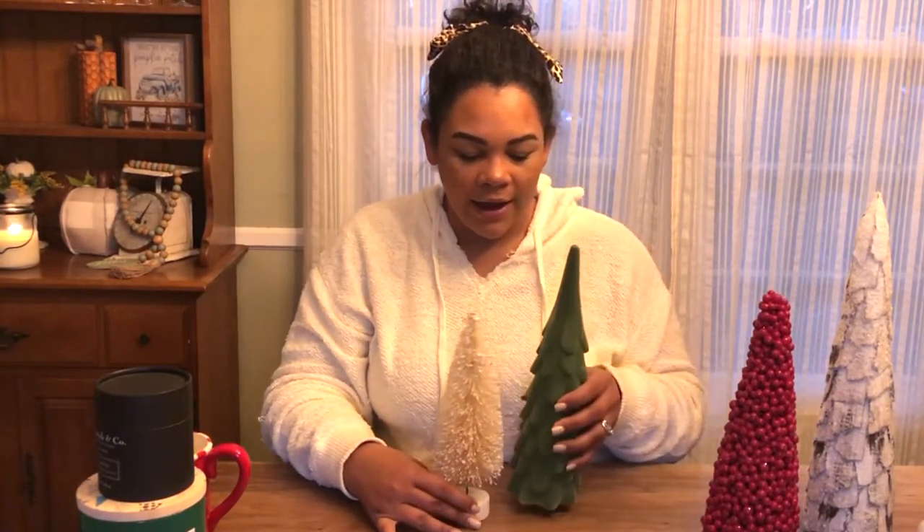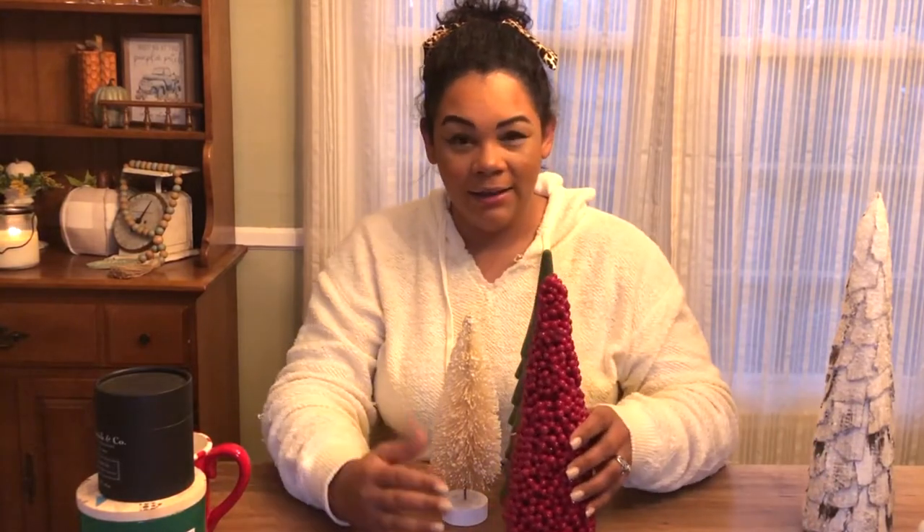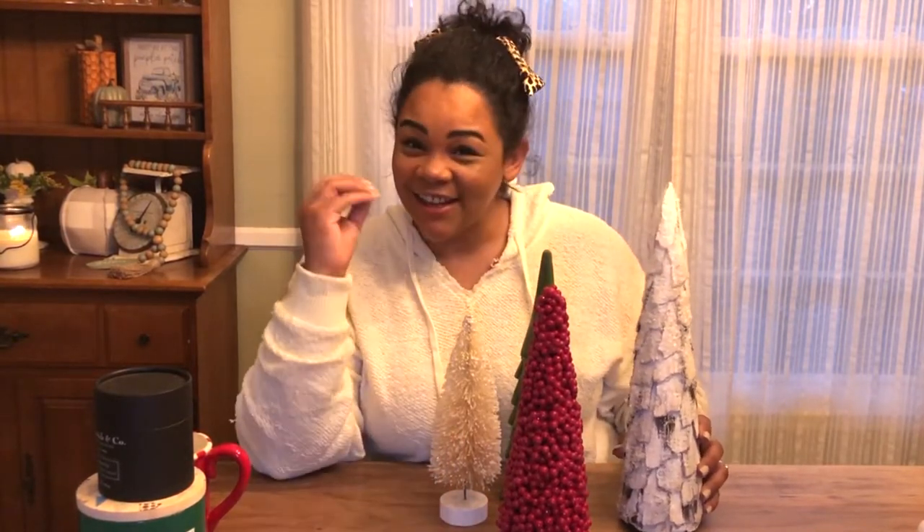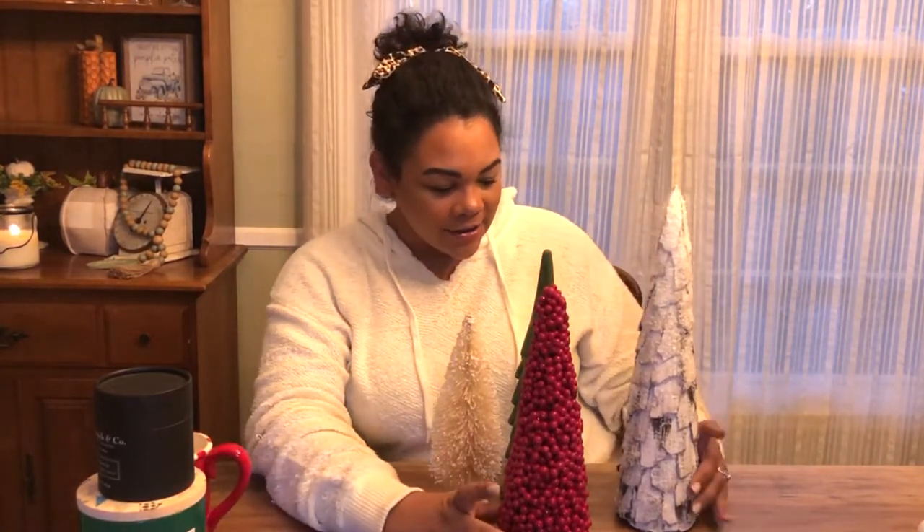These were all from the Threshold line at Target. They had so much more Christmas stuff and I'm definitely going to go back. But for now, I think this is a really solid collection of little Christmas trees that will look great in our space.